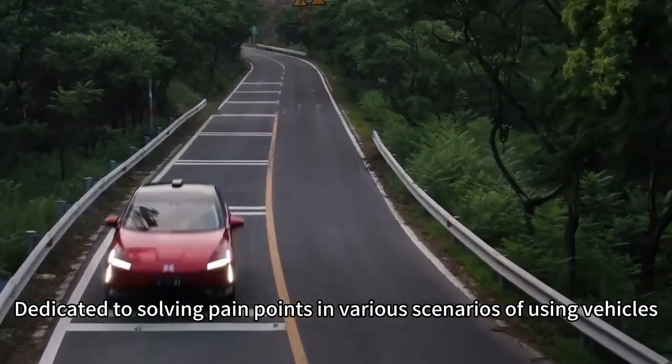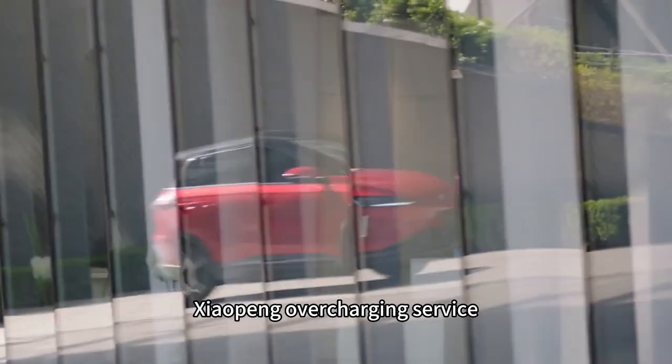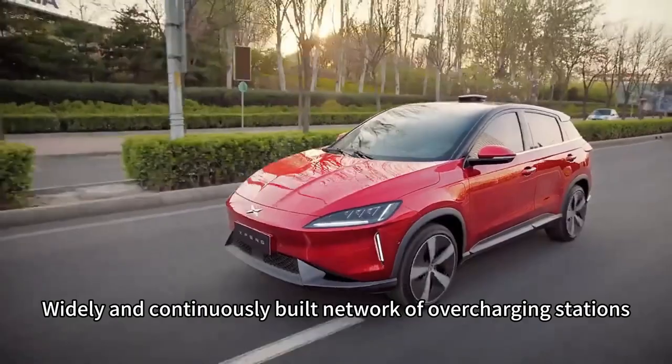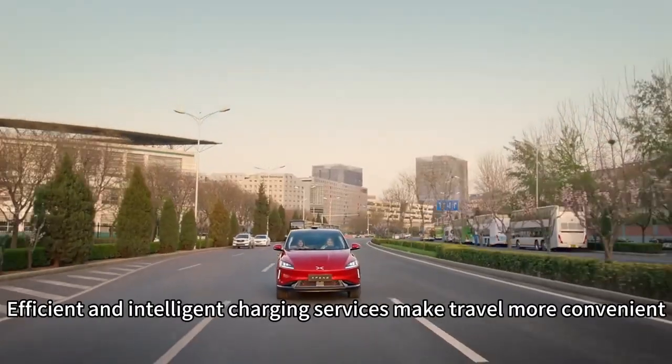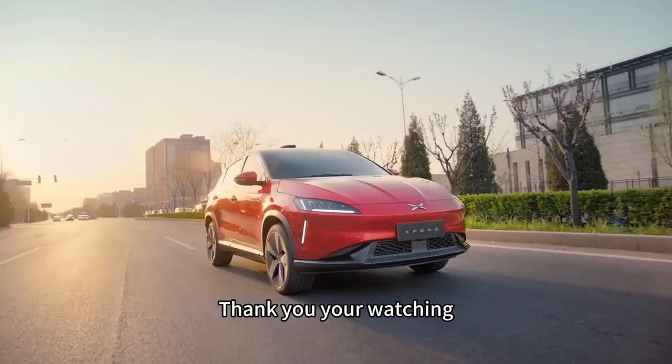Jaupen overcharging service is dedicated to solving pain points in various scenarios of using vehicles. A widely and continuously built network of overcharging stations and efficient, intelligent charging services make travel more convenient. Thank you for watching.